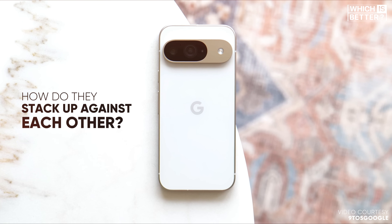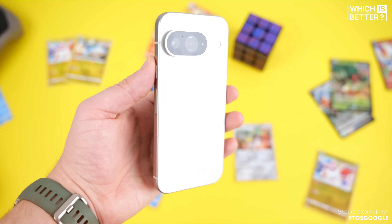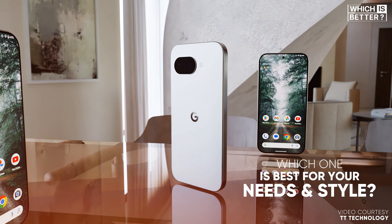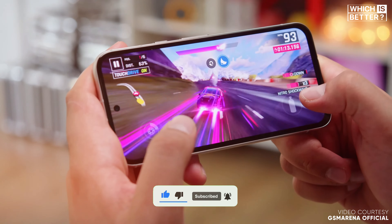But how do they stack up against each other? Let's dive into a detailed comparison of these two smartphones and see which one is best for your needs and style. And if you find this video helpful, please help out the channel by giving it a like and subscribing.